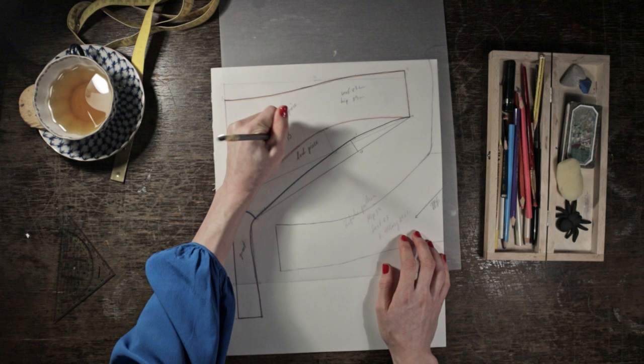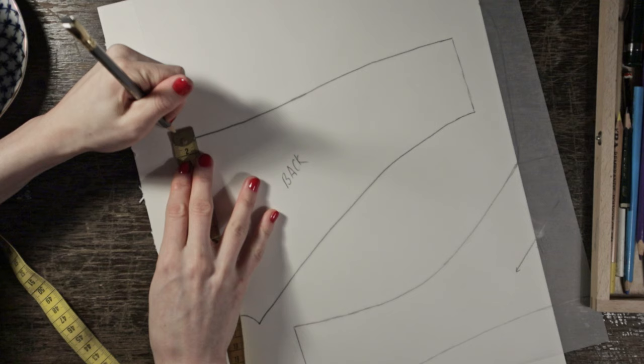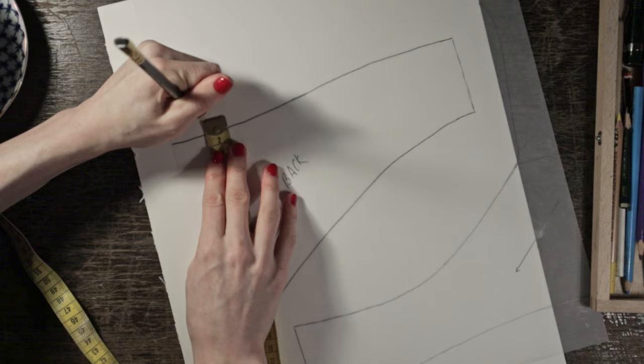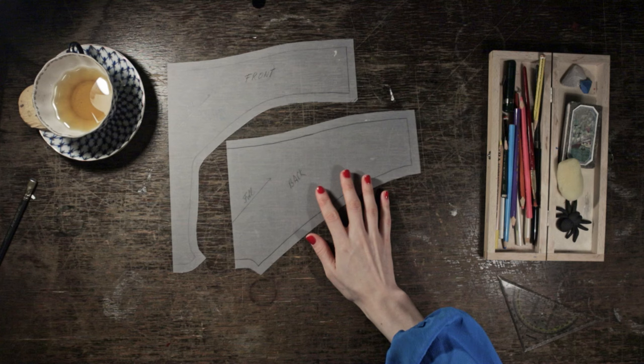The gusset lining needs a separate pattern piece. Now you'll have to add seam allowance at the edges — I am adding 1cm — but not at the centre since that is mirrored; it is meant to be cut on fold. The gusset lining doesn't need seam allowance at the side for my finishing method. And then cut out your pattern.